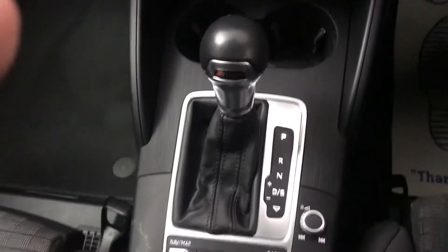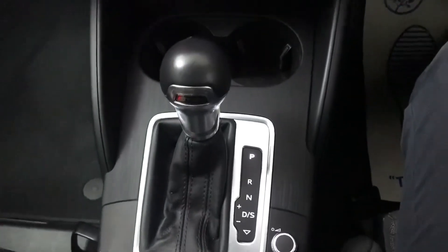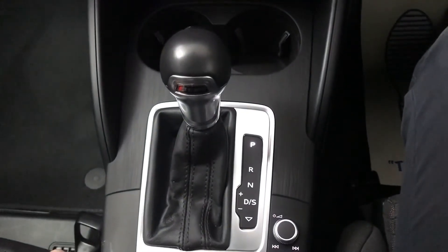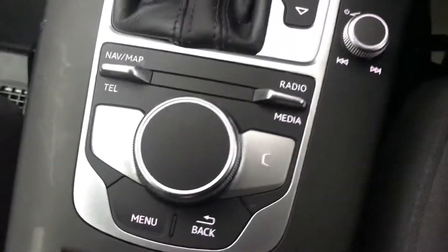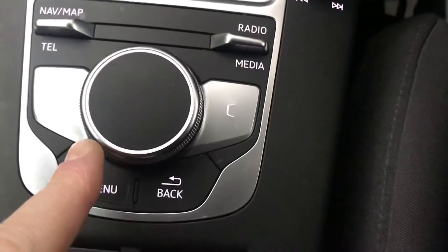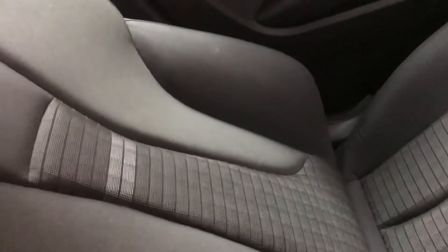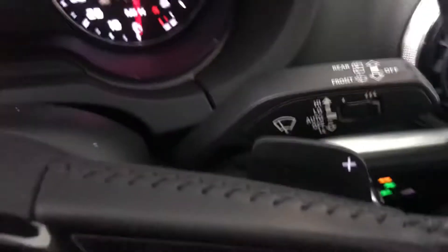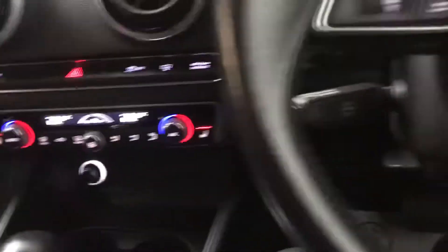Down here we've got the S-Tronic gearbox, so you have your standard drive mode and also a sport setup which changes the rev points for when it changes gear, optimising for performance rather than efficiency. You also have your shortcut buttons and a scroller to control the screen, an electronic parking brake, and flappy paddles if you prefer a more manual style of driving, with the standard auto box available as well.